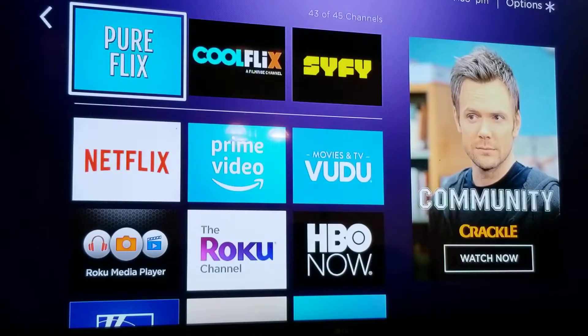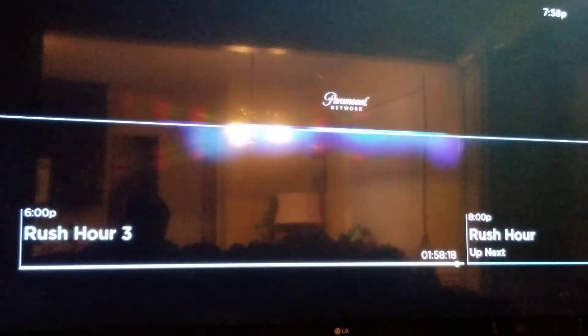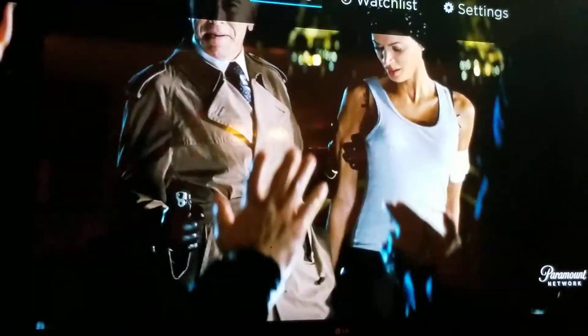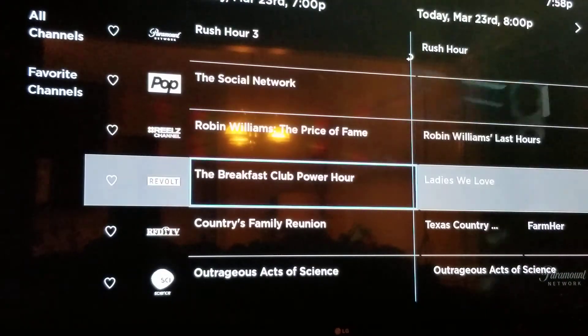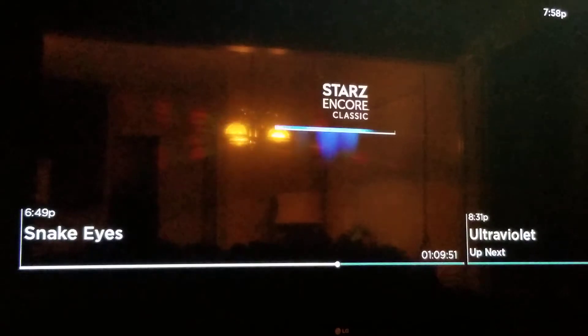Let me show people who don't have DirecTV Now the difference between the regular app and the beta app. I've used Sling TV for close to a year — they're alright, but they don't have anywhere near the channel selection that DirecTV Now does. I like the streaming quality better on DirecTV Now. If you build Sling TV up to get close to the channels I have for $70 a month, you're looking at paying like $100 after all the add-ons. It's just ridiculous. You can see it's a little bit smoother on the normal app versus the beta app.